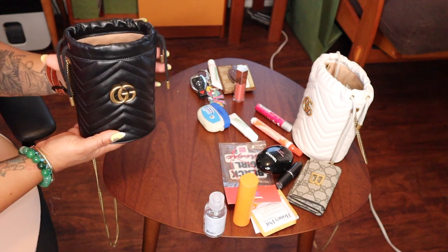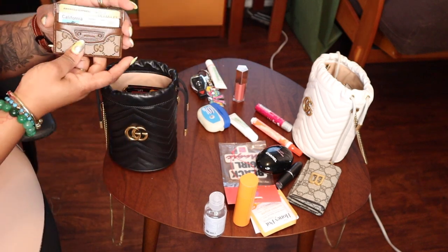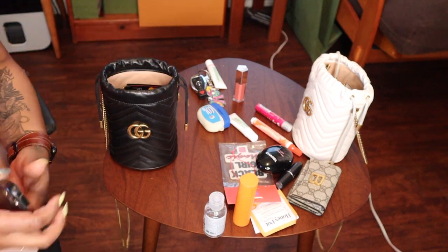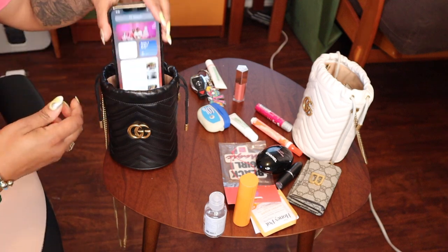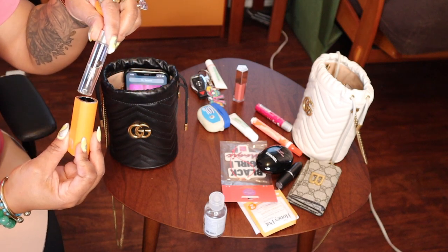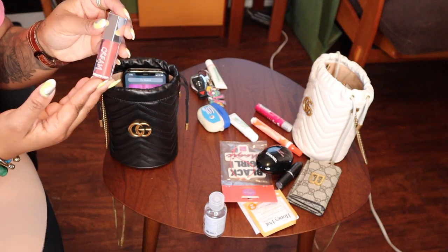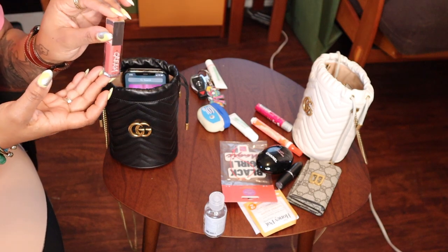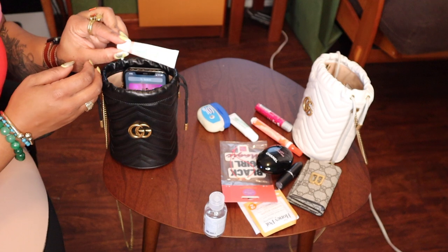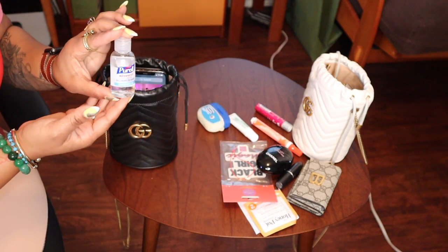We'll start with what I put in the black one. You can see there are a couple of card slots at the top that I use for extra cards that won't fit in my card case. Here I have the Balenciaga Gucci Hacker Project card case. I'll put that in first. Here is my iPhone 12 Pro Max. Here is my perfume by Byredo — this scent is Bal d'Afrique, great little travel case. I have some gloss by Fenty — this is the Fenty glow boss cream. And I have my car key.